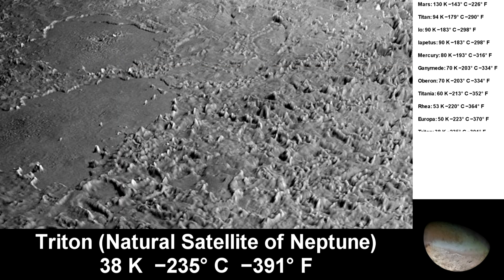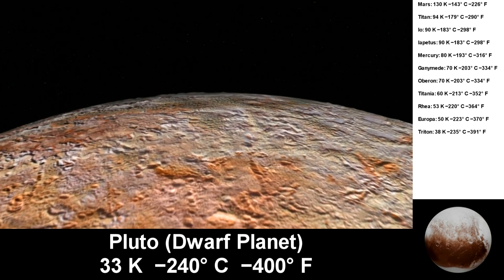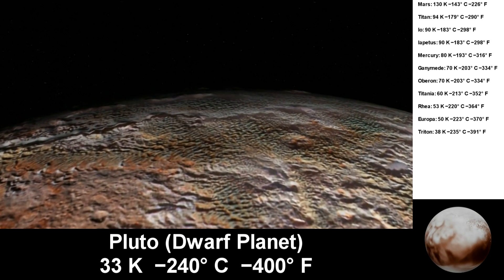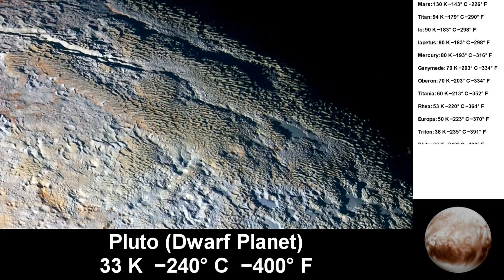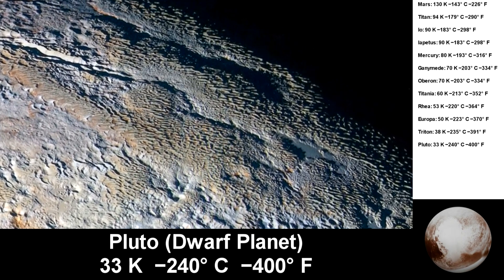Triton gets down to 38 Kelvin. Next up is Pluto. The New Horizons spacecraft flew past Pluto in 2015, so we got some nice close-up pictures of its surface, which can be as low as 33 Kelvin.